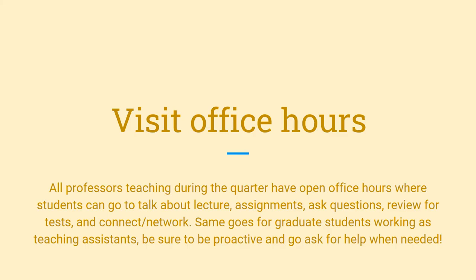It's incredibly important to visit office hours. All professors teaching during the quarter have open office hours where students can go to talk about lecture, assignments, ask questions, review for tests, and network and connect. The same goes for graduate students working as teaching assistants. Be sure to be proactive and go ask for help when needed.